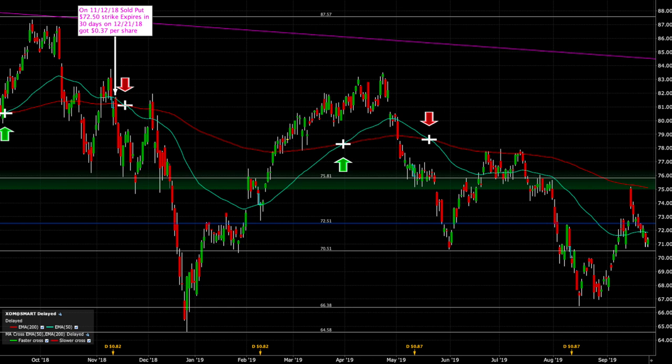On November 12th, I sold a put option that expired in December at $72.50 and I was paid $0.37 per share. Note that the quarterly dividend in Exxon is $0.87 per share — when you divide that by three months, you're getting $0.29 per share as a dividend. So we actually got more by selling a put option that was 11.5% out of the money. The stock had to drop 11.5% before we had to buy it, and we collected more than the dividend would have paid.